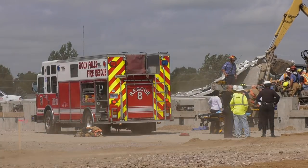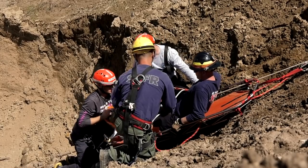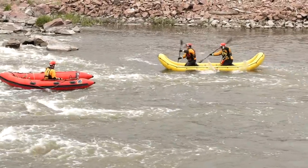A USAR event can encompass anything from a building collapse to a water rescue to a high-angle rope rescue to trench rescue — someone caught in a trench. The crew would respond as the technical experts and have the equipment to handle the emergency.